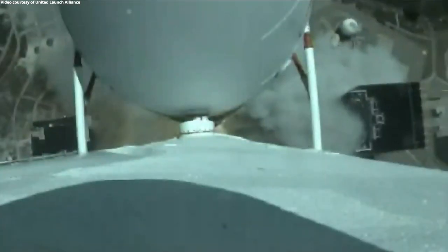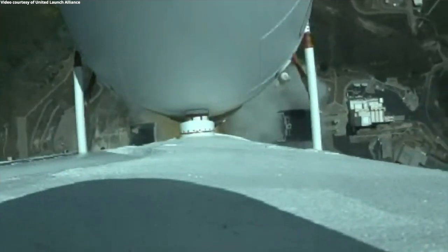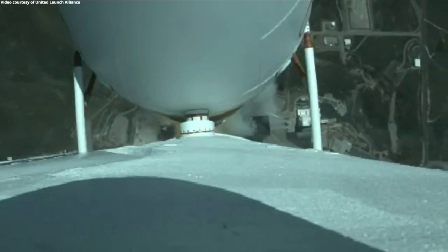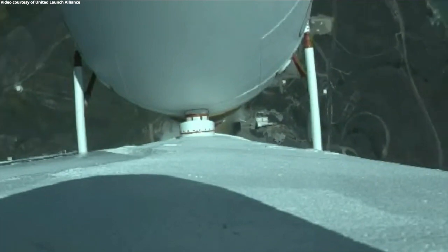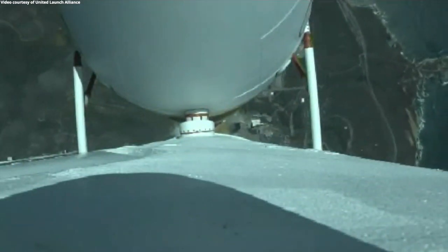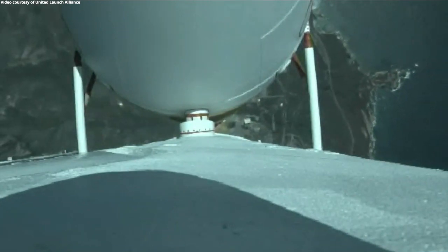We've gone the pitch-over maneuver. The parameters look good on all three cores. Core booster is now throttling down to the partial thrust level. Partial thrust achieved. You are hearing the voice of Rob Kesselman providing launch vehicle ascent data. Now, 50 seconds into flight, vehicle is three miles in altitude, five miles downrange distance, traveling at 970 miles per hour.